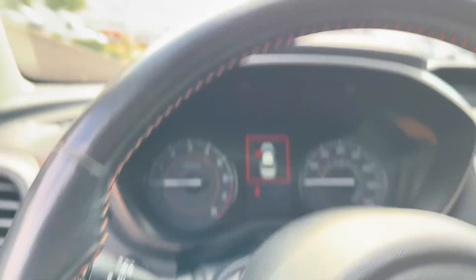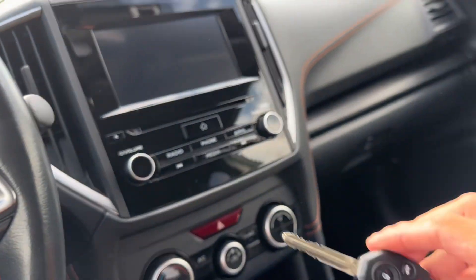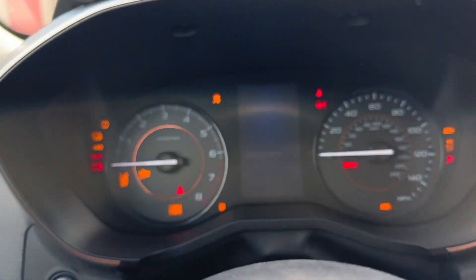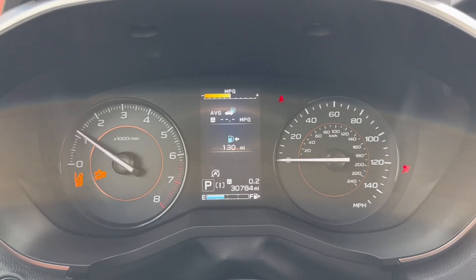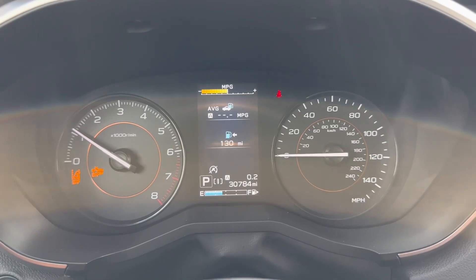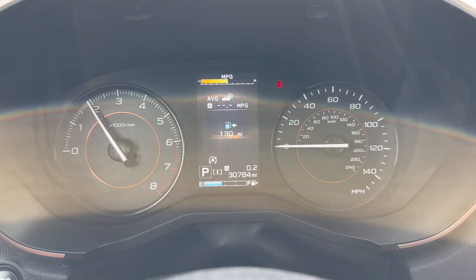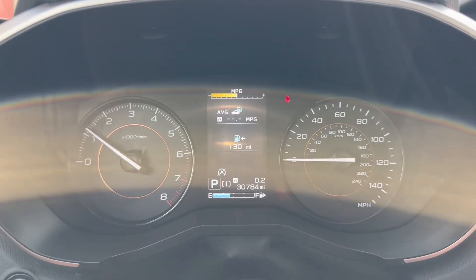It has a tilting, telescoping steering wheel. Here's the keyless entry — we're going to start it up here. Just over 30,000 miles. That four-cylinder Subaru engine is running like a champ.